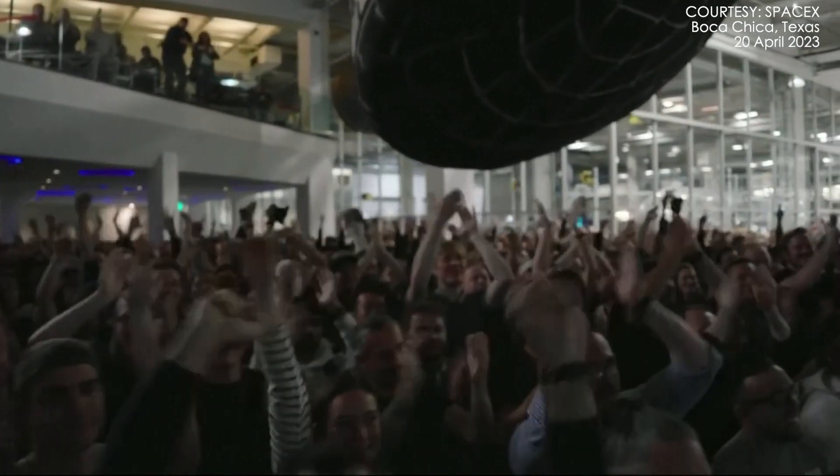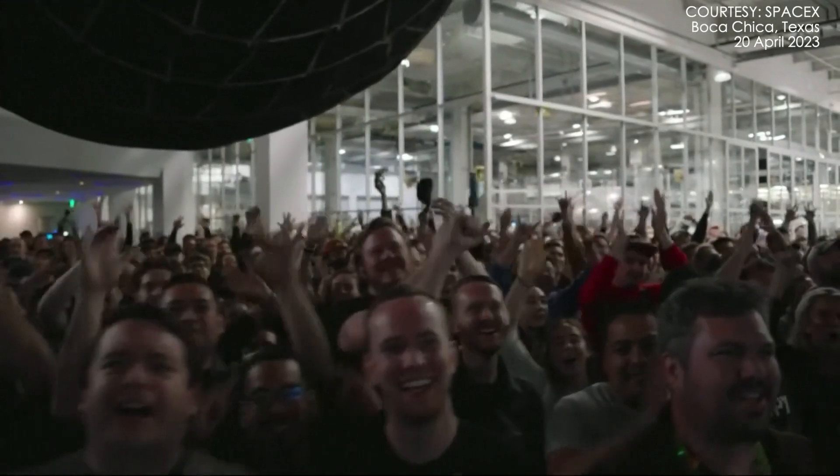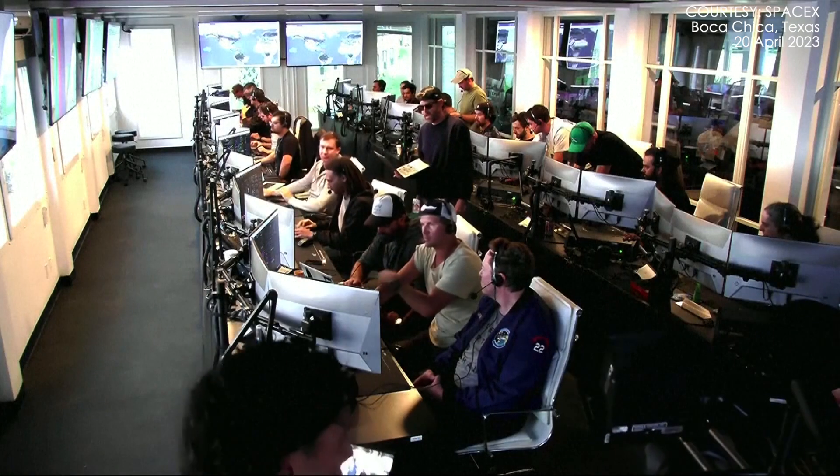Everyone here absolutely pumped to clear the pad and make it this far into the test flight — the first integrated flight of the booster and the Starship vehicle.